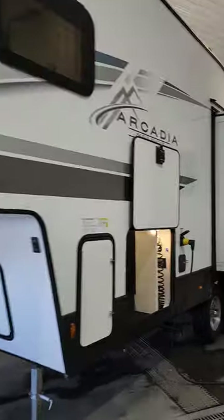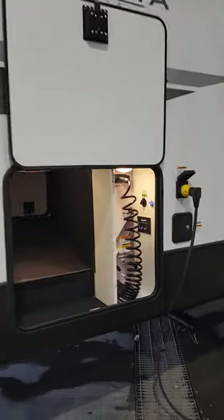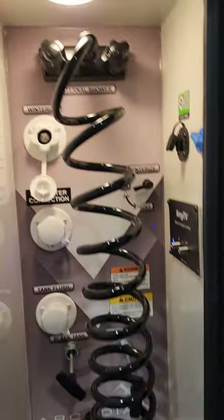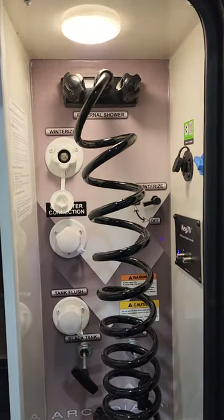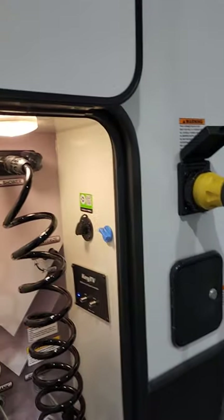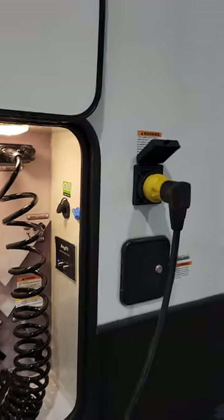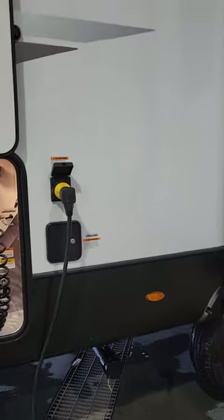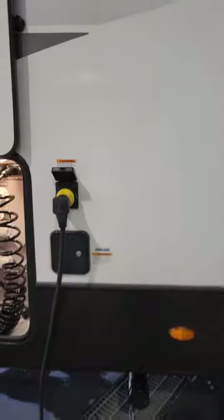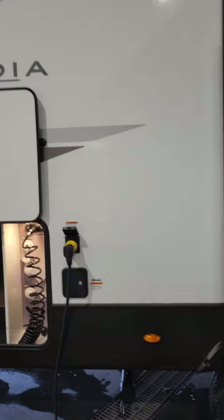Frameless windows on this unit. Here's the other side — there's your convenience center. Your tank poles are inside there, winterized tank flush, water connection, outdoor shower, and a TV hookup. There's extra solar on this hookup too — 220 watts of solar this year. There's your fresh tank hookup.